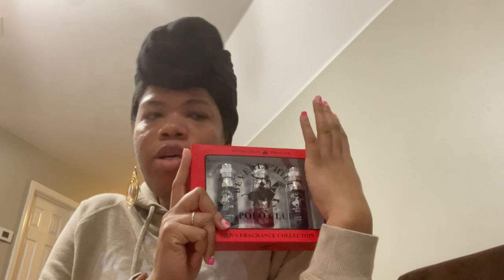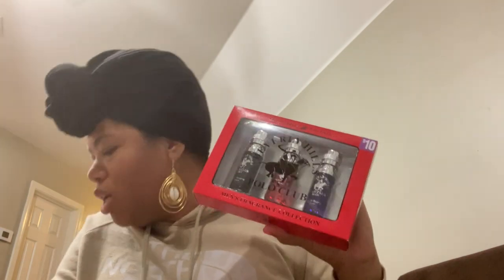Dollar General — actually it was Family Dollar — had some men's sleep pants on sale. I think they were $2.50, but because it was just pants I didn't want to pay that. I want to see if they'll go lower. There are quite a few left, and I'm thinking if they do go lower, I'll grab some and pair them with these fragrance sets.